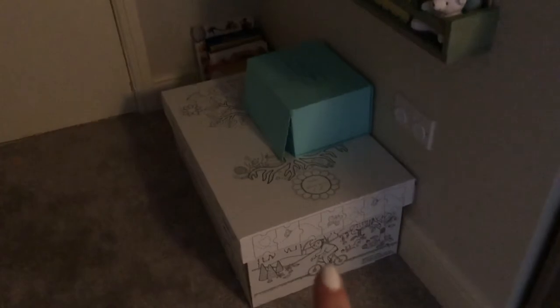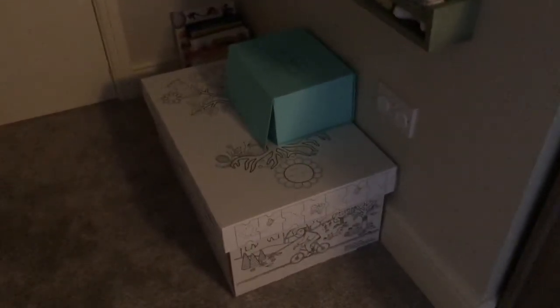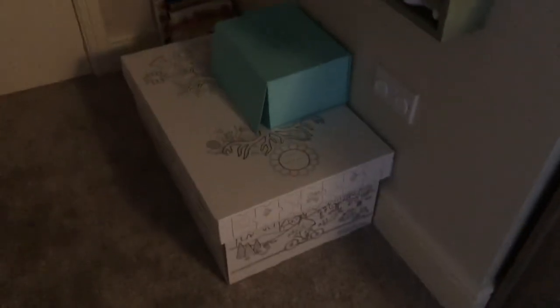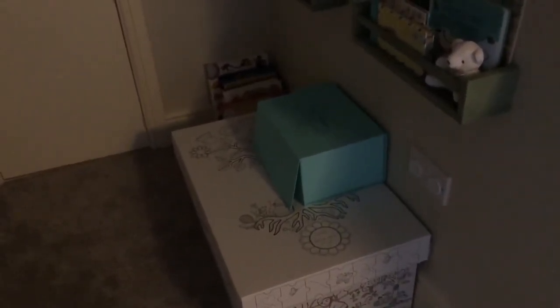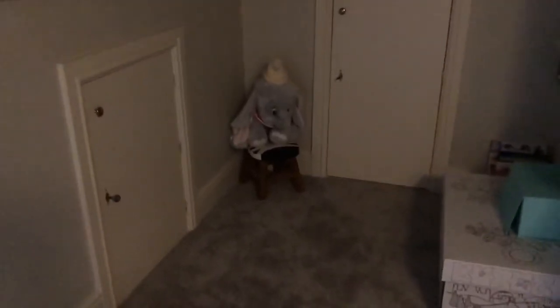We've also got the baby box - everybody in Scotland gets a baby box when they're having a baby and this was filled with clothes, toys and all the essentials. I've actually got a video on that if you want to go and check it out. That's also his memory box so I'm just putting bits and bobs in there to keep for him for when he's older - I've got a video on that as well. Over here we have Dumbo, gifted from a friend, sitting on a wee zebra milking stool from TK Maxx. This side of the room has got the loft hatches but they're locked up so he can't get into them even when he starts walking.